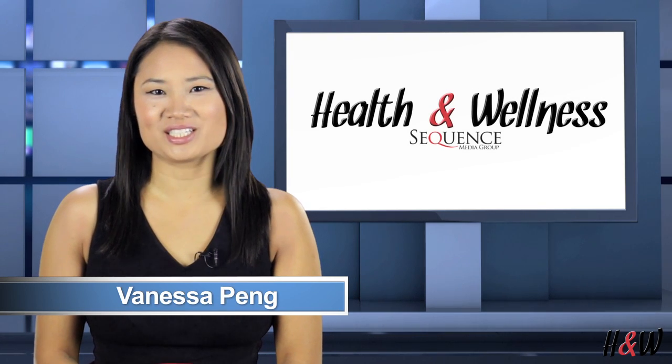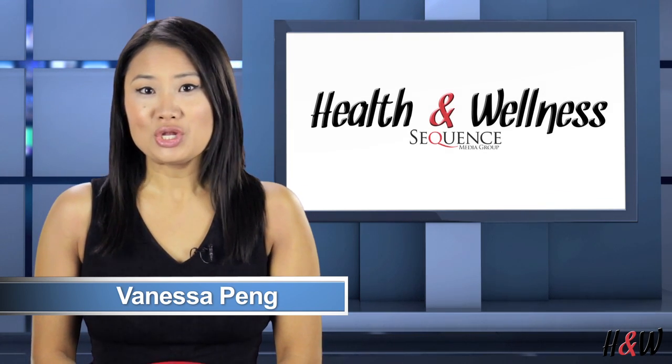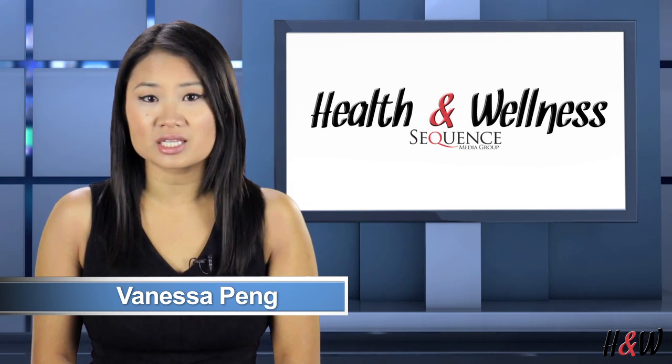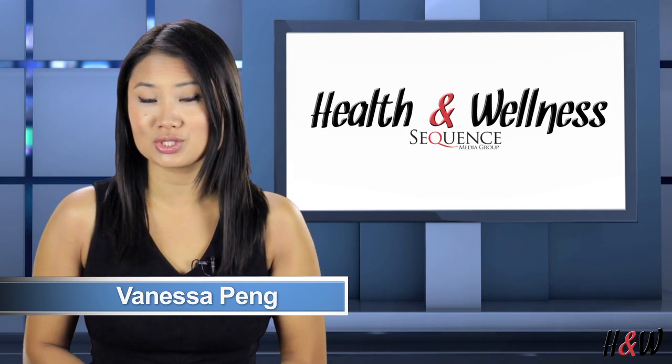Hi and welcome to the Health and Wellness Network. I'm Vanessa Pang. No one likes it when they lose a tooth, but we've learned there are easy and relatively painless solutions to the problem. Dr. Blake Perkins from New Image Cosmetic and Family Dentistry in Vancouver, Washington is back in studio to offer his expertise.